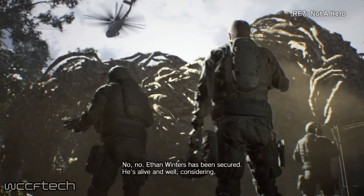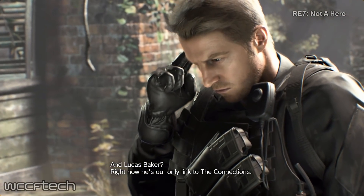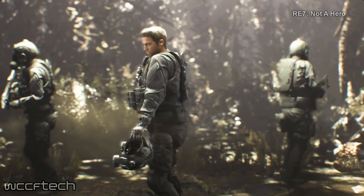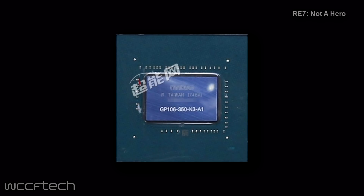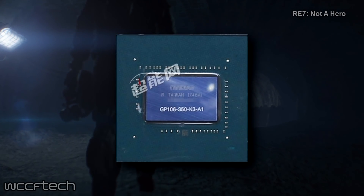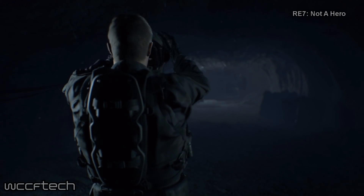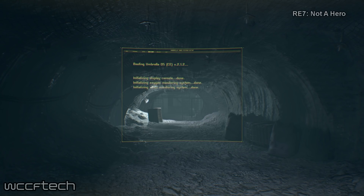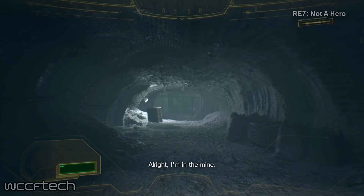From the specifications, we can note that the graphics chip will be a new variant based on the GP106 GPU, known as the GP106-350-K3-A1, featuring 1280 CUDA cores. The other variants of the GP106 GPU include the 400-A1 for the 6GB and the 300-A1 for the 3GB. This is also the fourth configuration of the GTX 1060, now available in a 6GB and 3GB GP106 variant, a 5GB GP106 variant, and a 3GB GP104 variant.